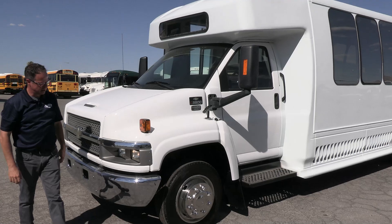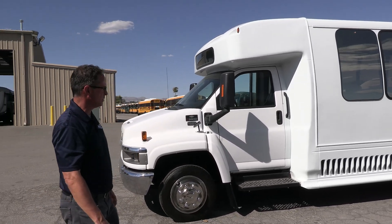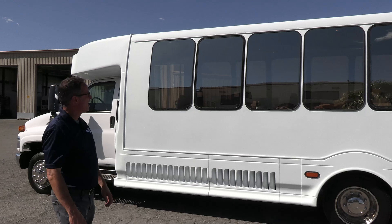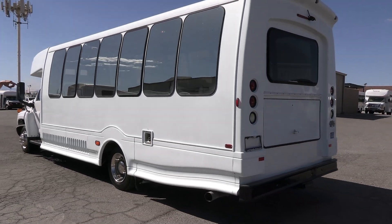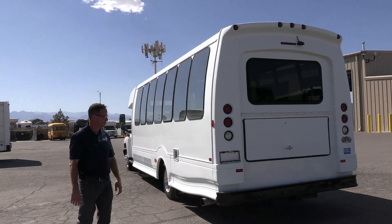We'll see if we can spot any little dings, dents, or imperfections, but 111,000 miles isn't bad. It looks clean. Nice large windows — I love how Turtletop puts skirt-mounted AC condensers down there. That's a nice feature, and the large windows mean your passengers will have an appreciable view.